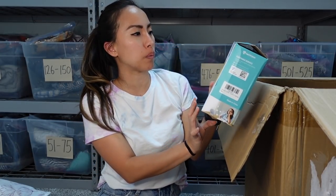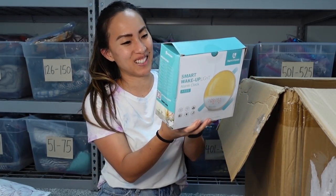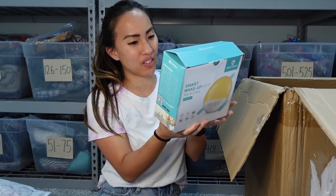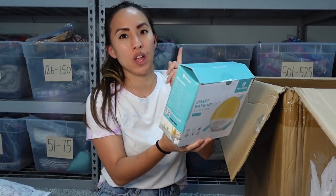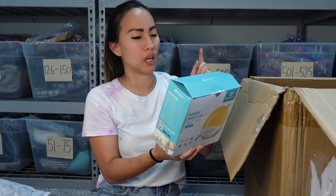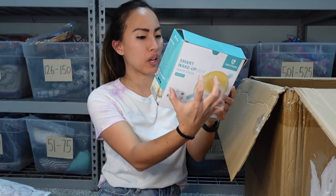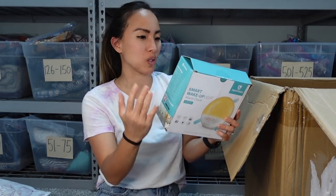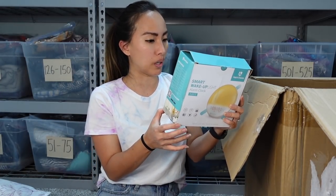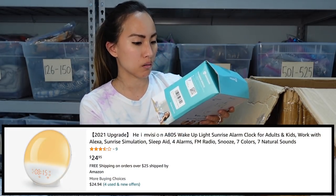This is a smart wake-up light alarm clock — I think my son's going to want this since he's been asking for an alarm clock. You can do voice control with it, though I don't want to say the wake word out loud. It has a light that simulates the sunrise to gently wake you up, an FM radio, and it also works with Google Assistant. Very cool!